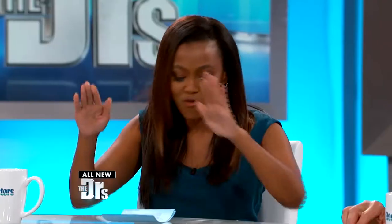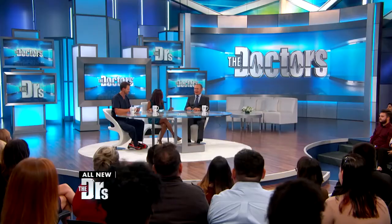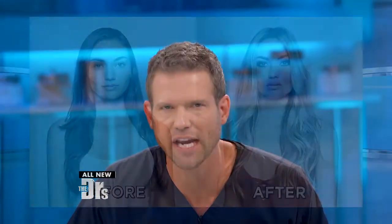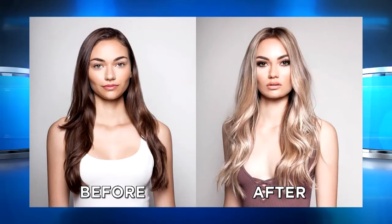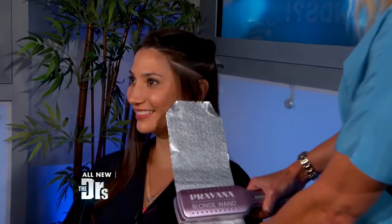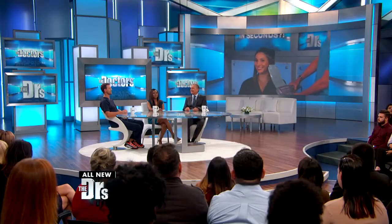Welcome everyone. Today we're bringing the good, the bad, and the ugly when it comes to sex and beauty. Joining us today is OBGYN Dr. Nita Landry. We're talking about a new beauty tool — can it highlight your hair up to seven shades in seconds with less damage? That's what the company behind the so-called blonde wand claims, and we're going to put that device to the test and reveal those results later in the show.